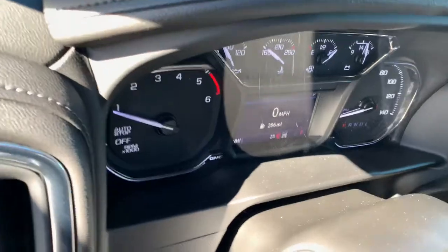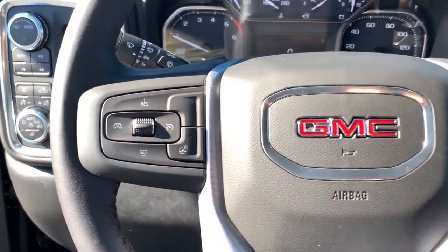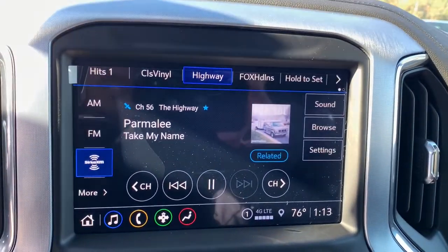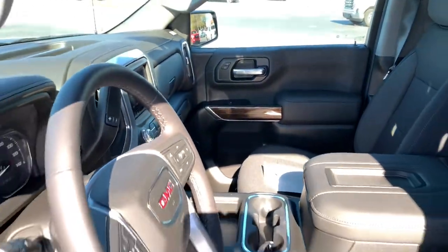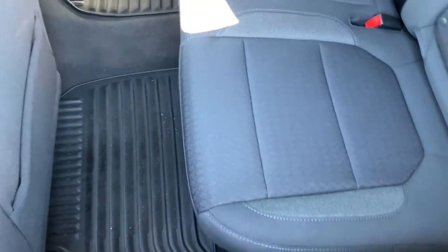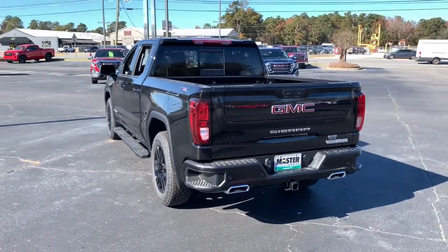These are just some of the great options this vehicle comes with: steering wheel audio controls, electronic stability control, trip computer, power windows, bucket seats, four-wheel disc brakes, and power door locks and power steering. Stop dreaming and start living — this handsome Sierra won't last long. Our team will give you an outstanding test drive experience, so stop in today.